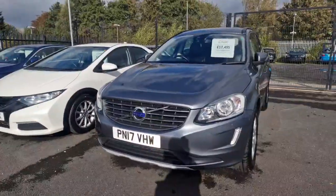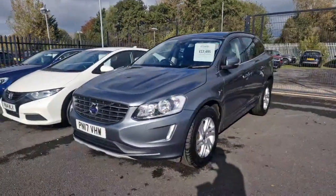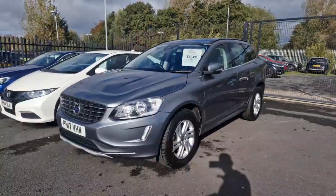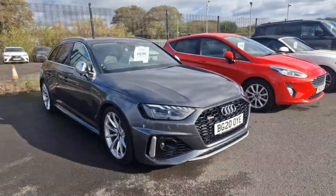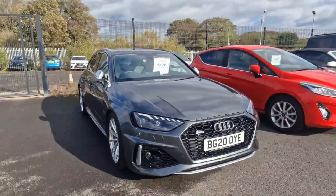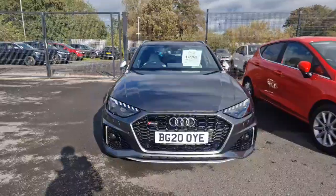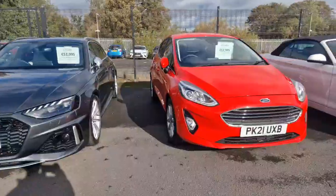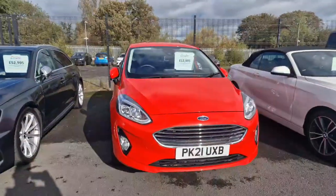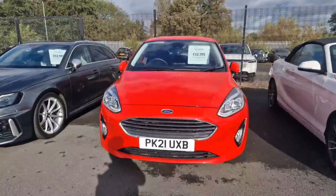Our Volvo XC60 2.5 D5 SE NAV with only 68,000 miles on the clock. Here we have the Audi RS4 Avant, which is a 2.9 V6 with only 27,000 miles on the clock. Then our stunning red Ford Fiesta 1.5 ECO boost, which is a one owner from new with only 15,000 miles on the clock.